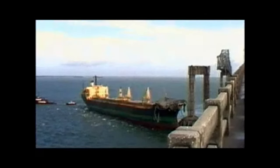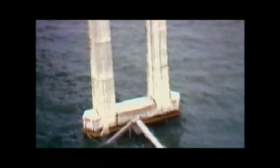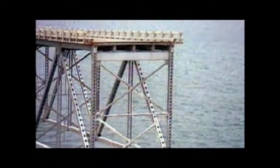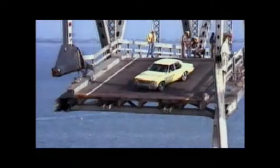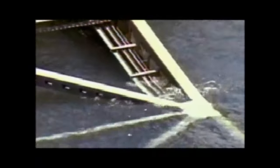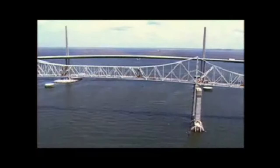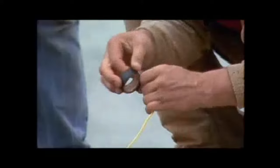In 1980, a violent storm caused a freighter to slam into the unprotected south pier of the Sunshine Skyway Bridge in Tampa, Florida. The collision caused the 1,200-foot-long cantilevered center span to collapse into Tampa Bay, killing 35 people. The damage was so severe that engineers did not attempt to repair it, and officials decided to tear the bridge down.